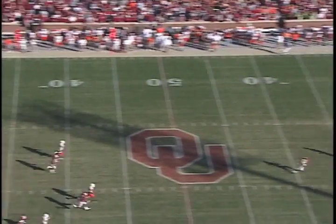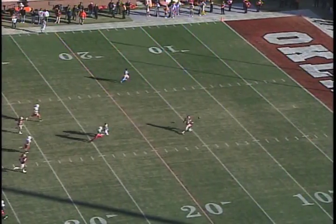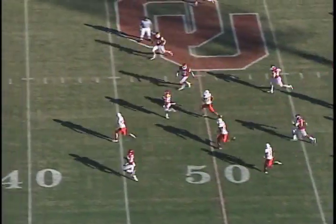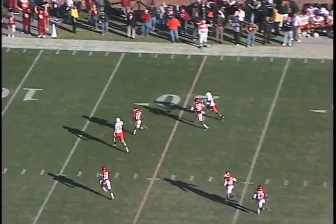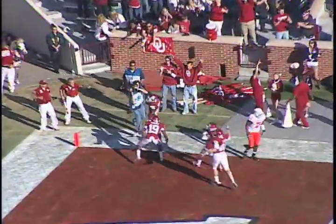Staying with the OU-OSU game for number three, and it's Ryan Broyles. The ball goes over his head, but hey, no worries, because that boy — he can run it. Broyles with the 87-yard punt return for a touchdown, and the Sooners blanked the Cowboys 27-0. That was my favorite game of the year by far.